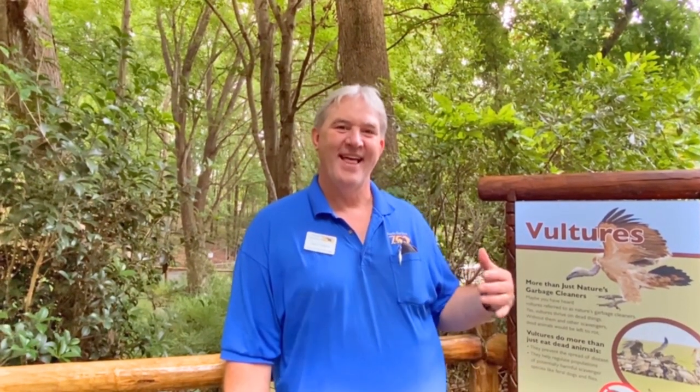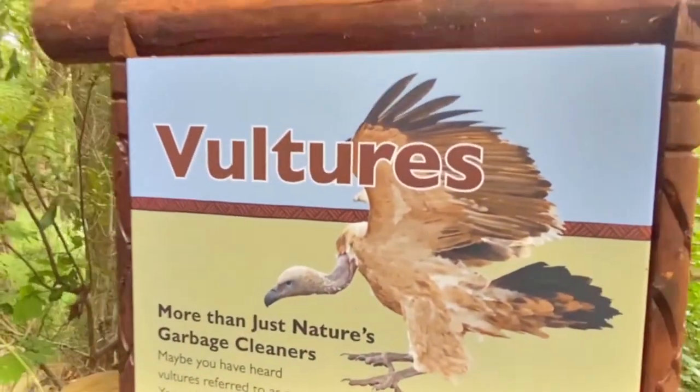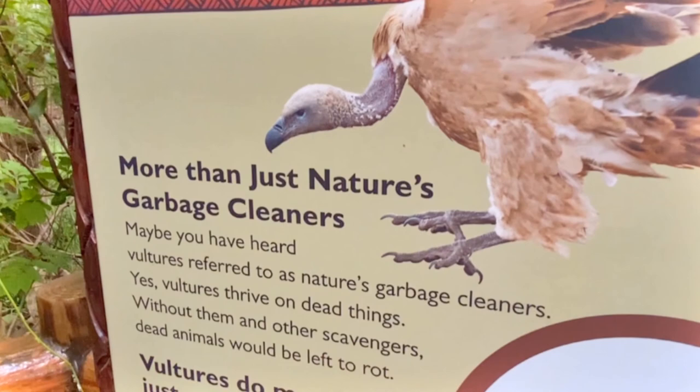Vultures have so many jobs to do — it's incredible. It's more than just cleaning up an environment. The nickname of the vulture in Africa is the soap of the savannah. They clean up the environment by eating dead animals, and they can actually get rid of bacteria and viruses and all kinds of other things that are inside those dead animals. How cool is that?